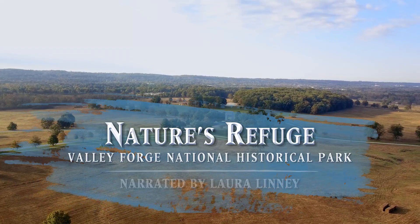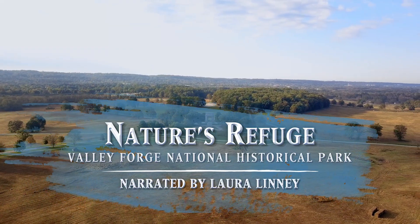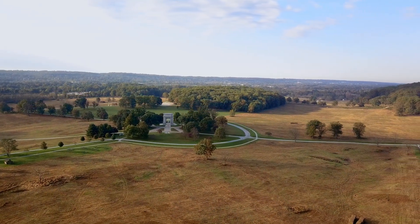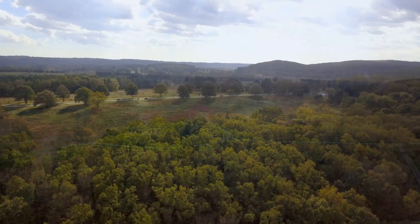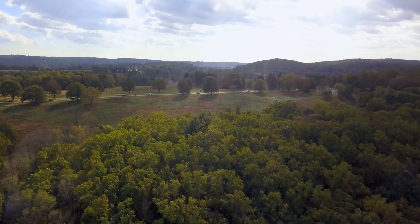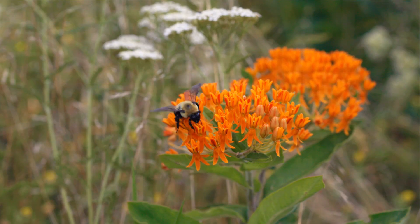Nature's Refuge. Valley Forge National Historical Park, narrated by Laura Linney. Protected from modern development, the 3,500 acres of Valley Forge National Historical Park provide a refuge for people and for unexpected natural resources.